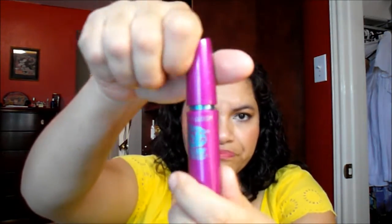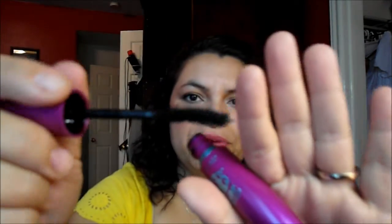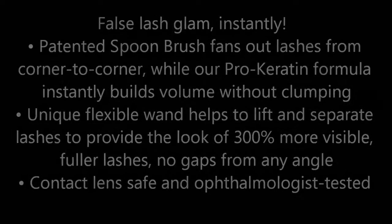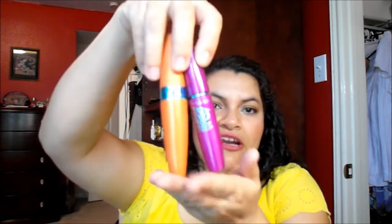Another one I really love is the Maybelline Falsies Volume Express, also in Very Black. This is kind of controversial — I know a lot of people do not like this mascara, but I actually really love it. It has a curved style brush with regular bristles. It's very black and does a great job of separating your lashes and lengthening them. It's not really volumizing, but it's one of the better drugstore mascaras. The regular formula is an A++++ for me.